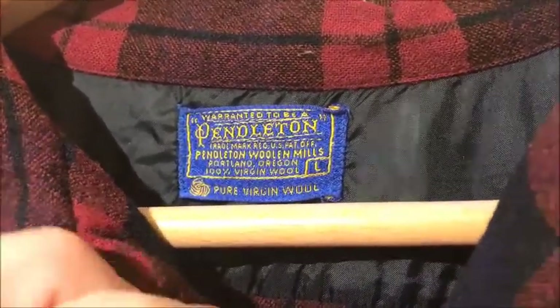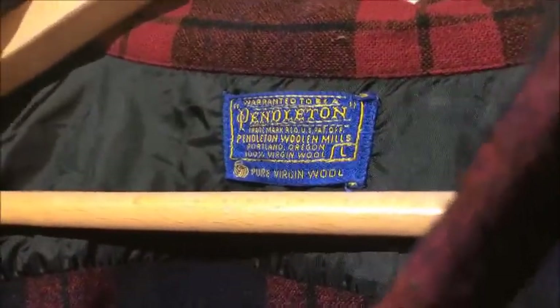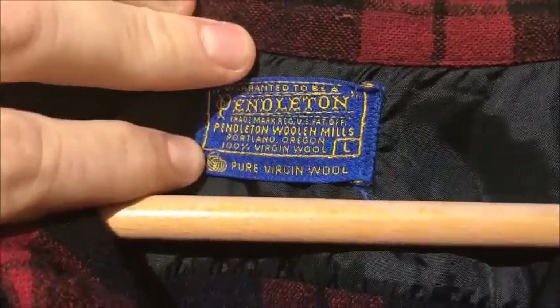And the second thing was it didn't say anything about Made in the USA. I was a little bit excited about that, because the other tags I've seen that look similar to this have, under 'pure virgin wool,' it always says Made in the USA.